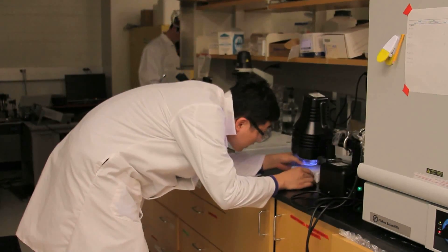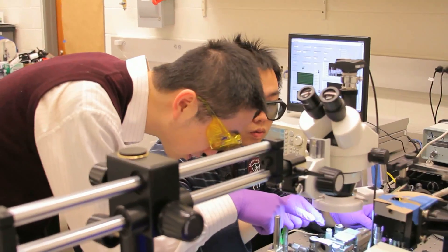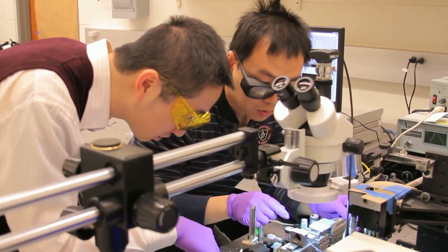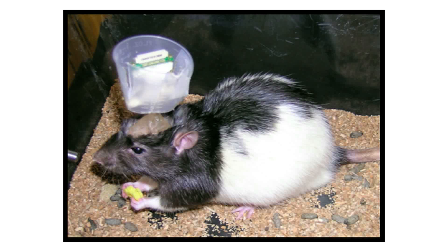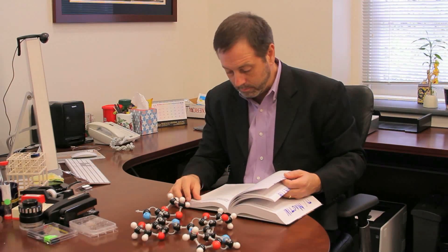Our research efforts in biomaterials are going to be very important in having an impact on society. In my own lab, we create materials that interface electronic biomedical devices with the body. These devices are being used for bionic eyes, bionic ears, and neural implants. Once you have new materials that can do these sorts of things, there are many new opportunities to look at how they can be implemented.